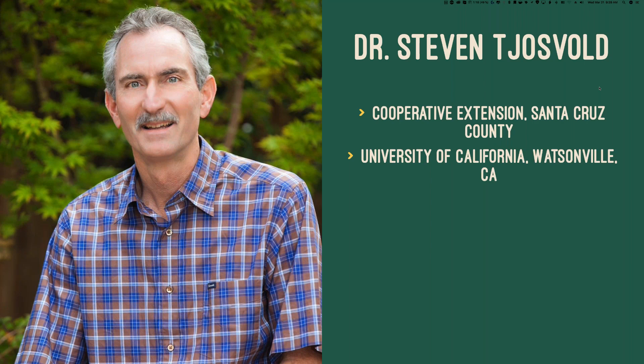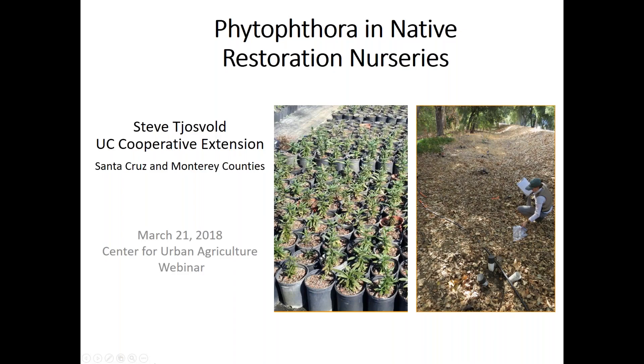He also manages the UC Master Gardener program in those counties. Steve began his current position in Watsonville in March of 1983. His recent past and current research program includes biology and management of sudden oak death and Ramorum blight, biology and management of light brown apple moth in nursery production, water quality improvement with polyacrylamide amended potting soils, and management of Phytophthora root diseases in nursery production. He has published nearly 100 scientific peer-reviewed publications and over 225 industry-related publications. He's the managing editor for a statewide floriculture and nursery newsletter. Welcome, Steve.